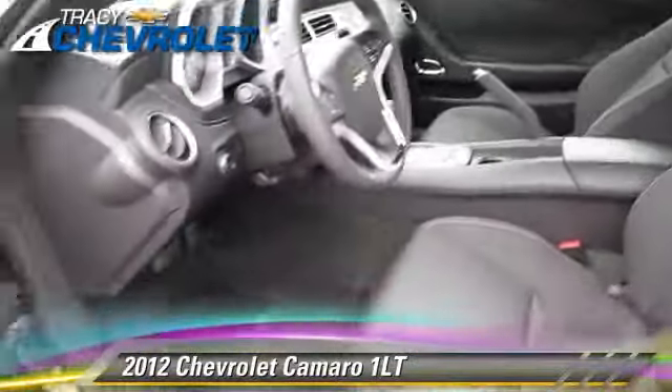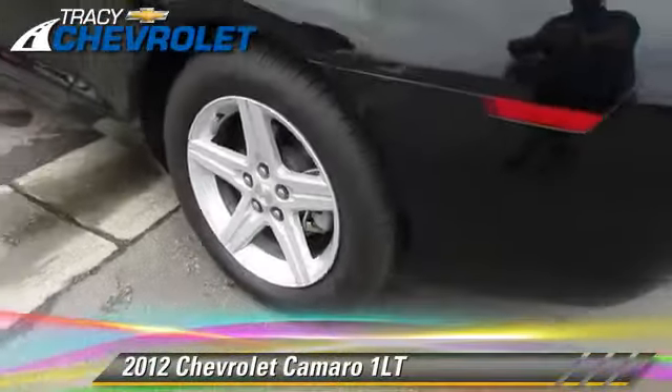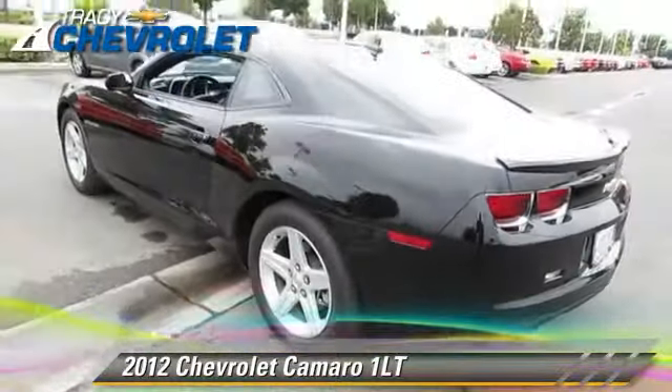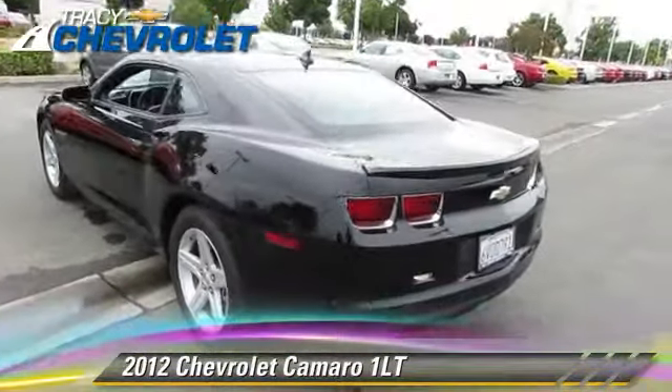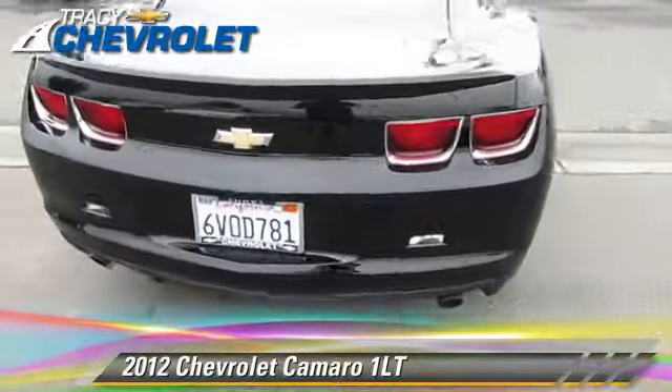This Chevrolet features fog lights, dual front airbags, and alloy wheels. Safety features include four-wheel ABS, StabiliTrak, and stability control.